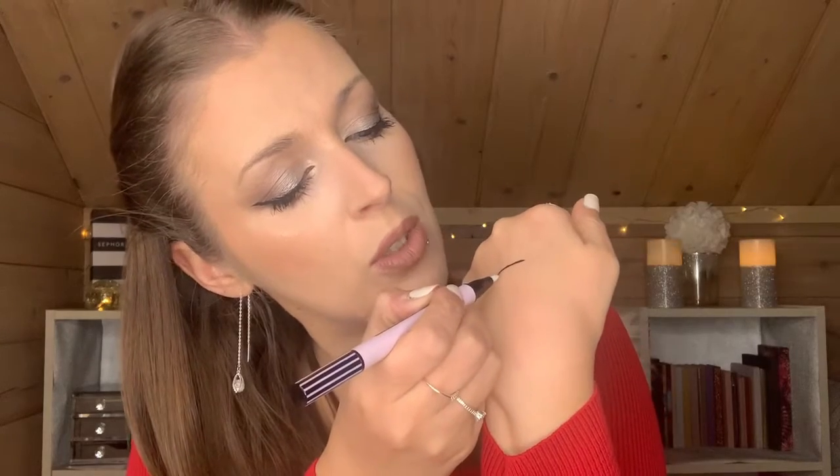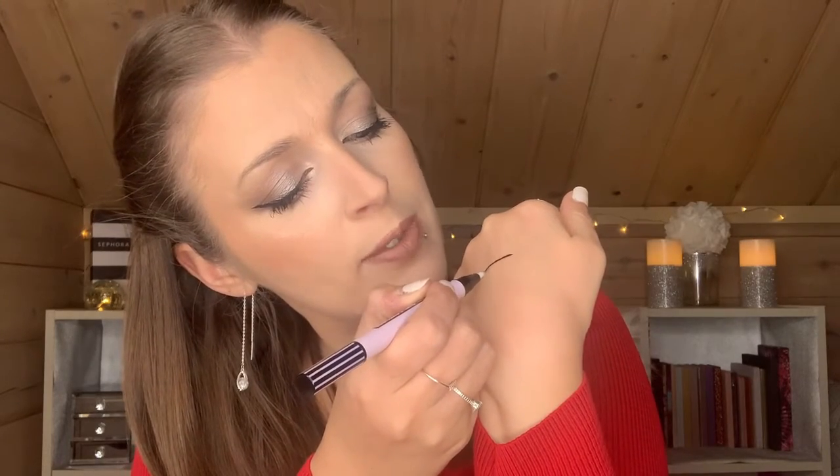I got this do-it-all two-in-one eyeliner. I tested it already so the tip is already ruined a little bit — I tested it just on the back of my hand. Basically you have a liner on one side which has a weird tip, and then on the other side you have something you can use to correct and remove some of the liner.